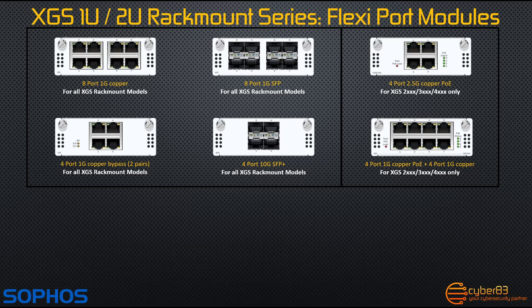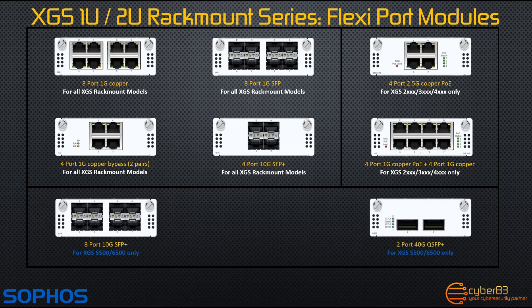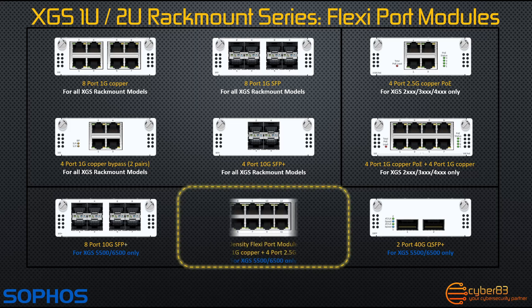The final category is only available for the XGS 5500 and 6500 firewalls, and includes an 8 port 10 gigabit SFP plus fiber module, a 2 port 40 gigabit QSFP plus fiber module, and finally the module I have here with me, which I will shortly insert into the XGS 5500: a 16 port high density flexi port module, or network interface card, that includes 12 1 gigabit copper ports as well as 4 2.5 gigabit copper ports.